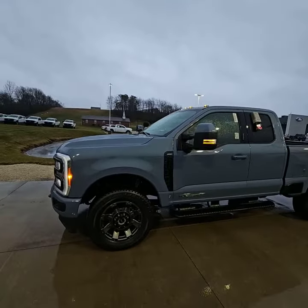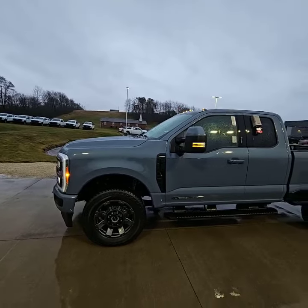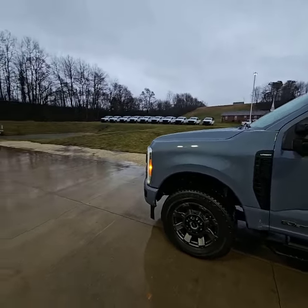Hey, good afternoon, Willie. It's Josh here at Loud Motors Ford. Wanted to get this video sent out to you here on this beautiful 2023 F350 Lariat 6.7 Power Stroke.